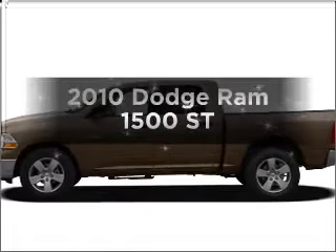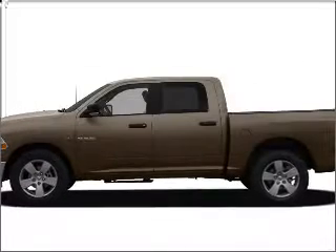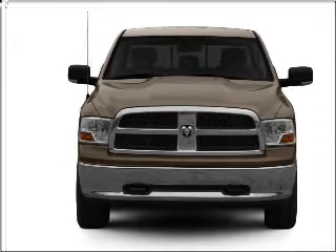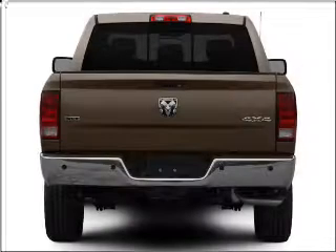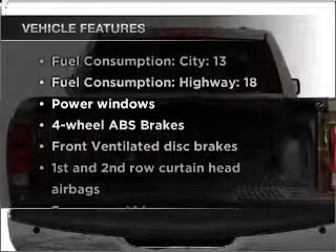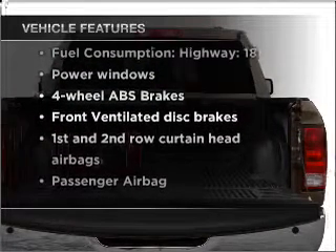If you're looking for a first-rate auto, this one could be yours today. With a powerful 8-cylinder engine connected to a smooth-shifting automatic transmission, you will appreciate the safety feature of anti-lock brakes. And with these notable features, you won't want to miss out on the opportunity to own this amazing vehicle.